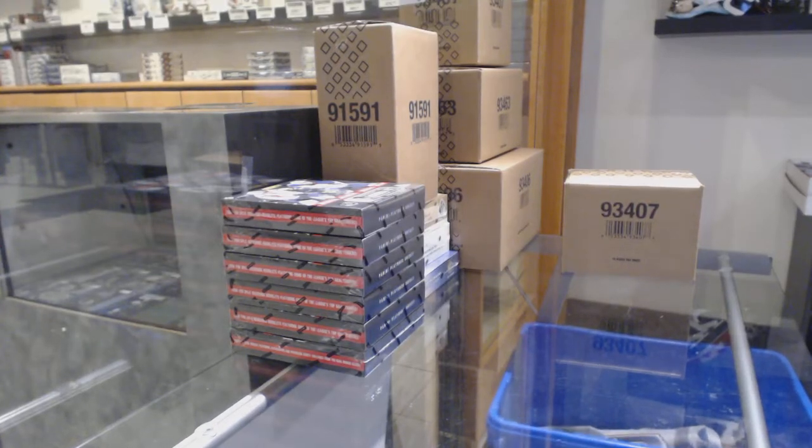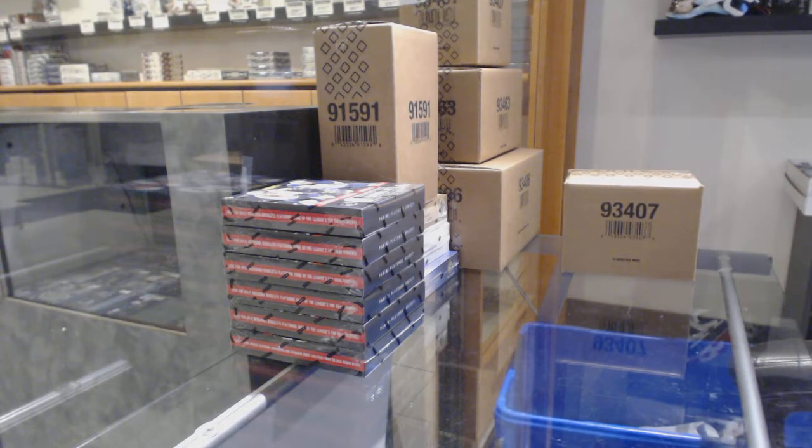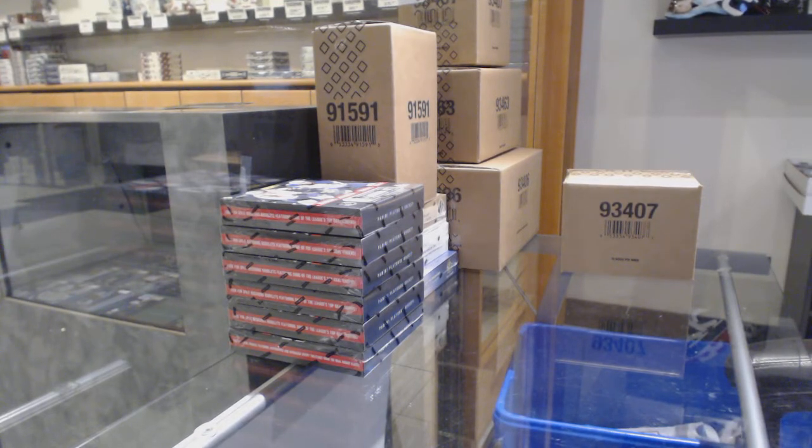Starting off CNC group break 10,886 — we've got the 2019-20 Upper Deck SP Game Used 10-box case break.